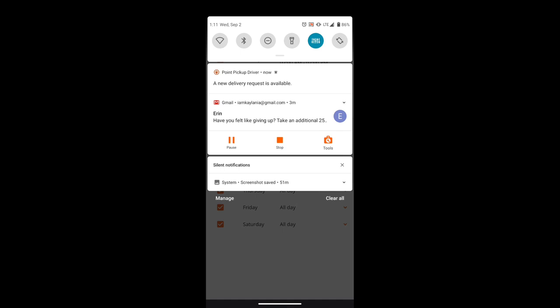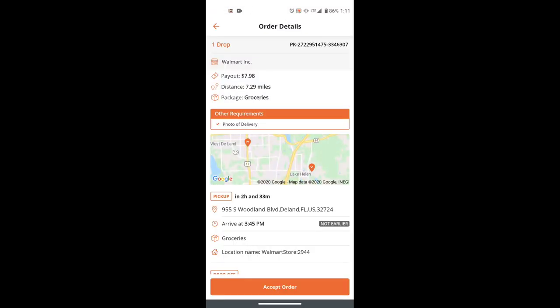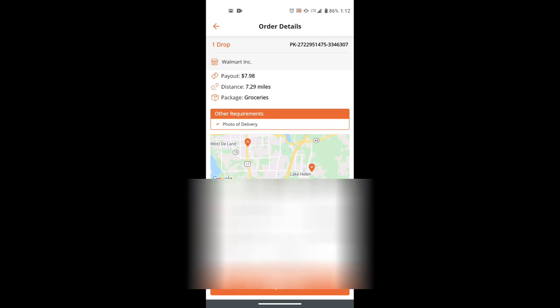Oh, I have an order right here! The payout is $7.98. Distance is 7.29 miles and the package is groceries — so you'll know what kind of package it is. You have two hours and 33 minutes for this entire order to be picked up and delivered. Arrival time is 3:45, so you need to be at the store at 3:45 PM. This looks like a Walmart store. It says 'not earlier,' so you can't arrive before the scheduled time.